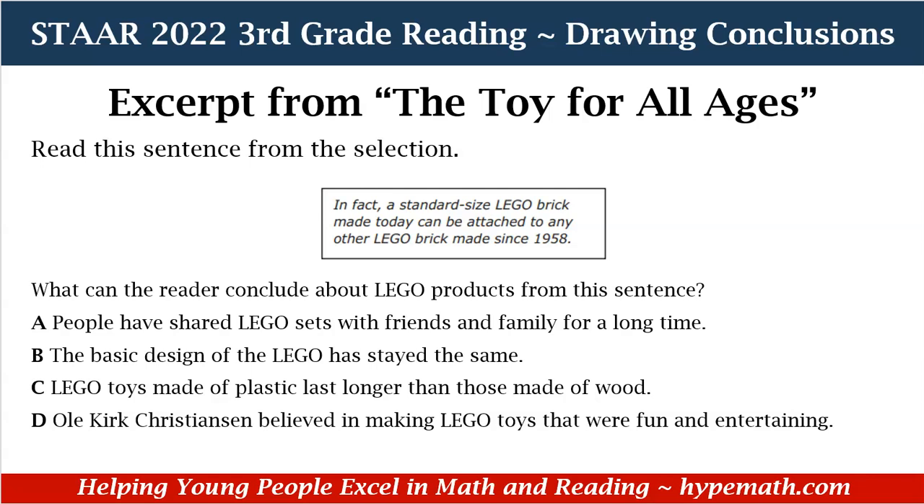Yes, that's potentially the right answer because it says that Lego bricks made today can be attached to Lego bricks made since 1958. So if you find some Legos from 1958 and you have some from present day, they can attach to each other. So B is definitely potentially the right answer. C, Lego toys made of plastic last longer than those made of wood — the sentence doesn't talk about Legos made of plastic and wood, so no to C. And D, Kirk Christensen believed in making Lego toys that were fun and entertaining. Although Legos are fun and entertaining, that's not what the sentence talked about. So after going through all of our answer choices, the best answer is B — the basic design of the Lego has stayed the same. And that's how you draw a conclusion.